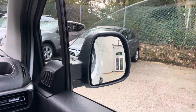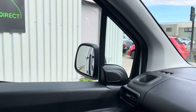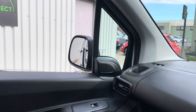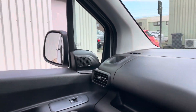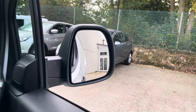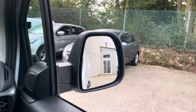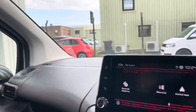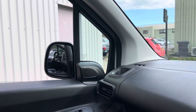One-touch electric window on the driver's side, and also on the passenger side. I'll just show you these mirrors while I'm here as well — and you've got the fold option too. All good in that respect.